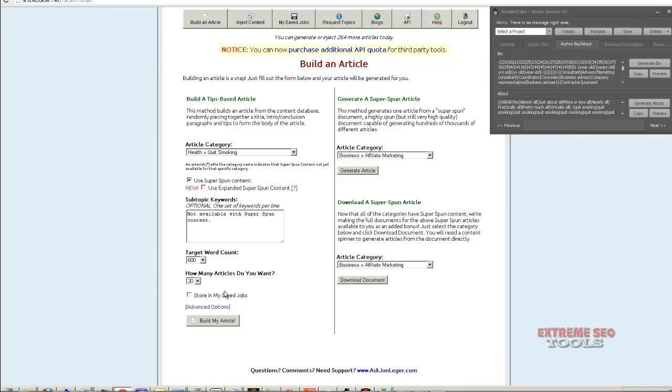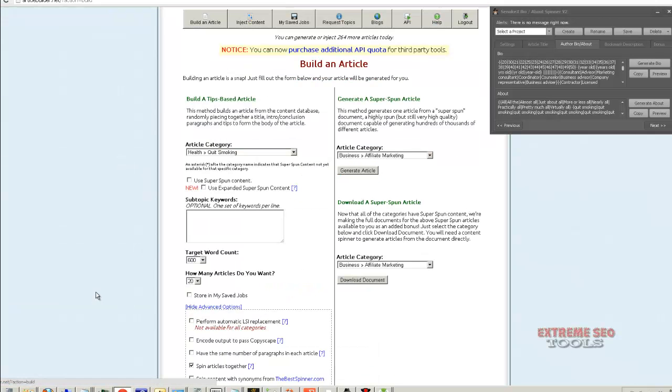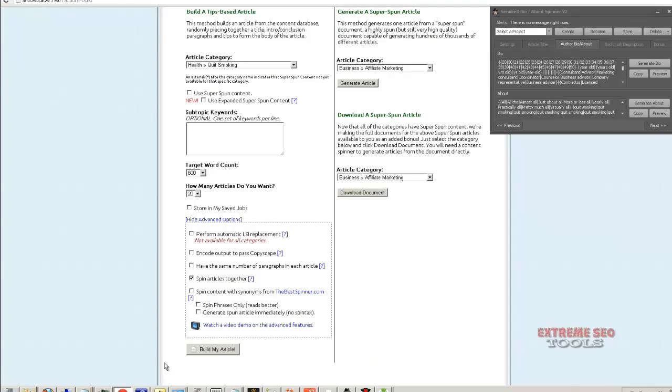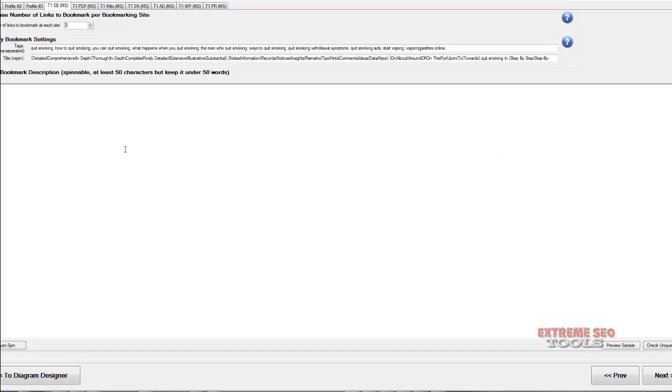I usually set it to about 20 articles, which is the highest you can go. I only use superspun content for Search Engine Ranker because in each of the Senuke modules there are roughly 20 sites to submit articles to. So just hit Build My Article. In advanced options, make sure spin articles together is enabled so that each site gets a different article. Copy it and take it to Senuke.